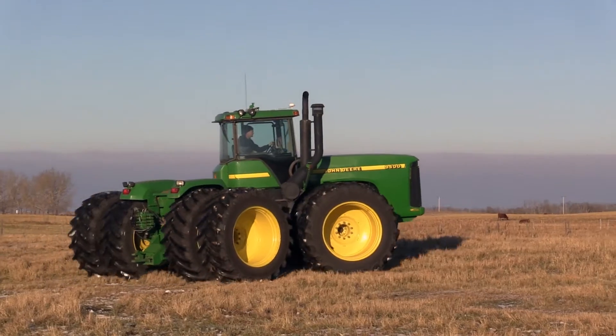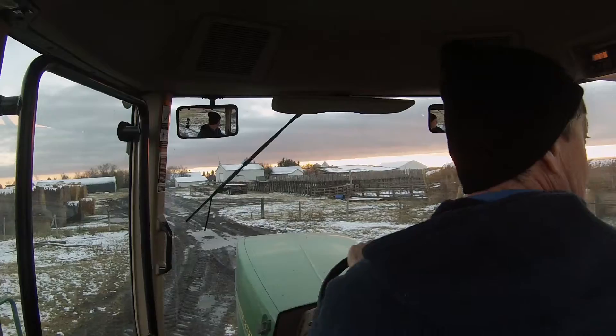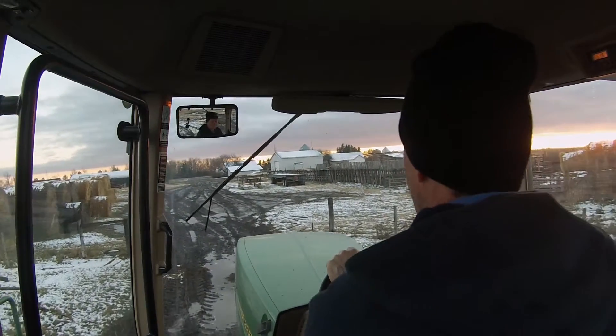We're experiencing slippage, power hopping — a lot of power hopping — bunny hopping, and compaction problems as well in really wet conditions.